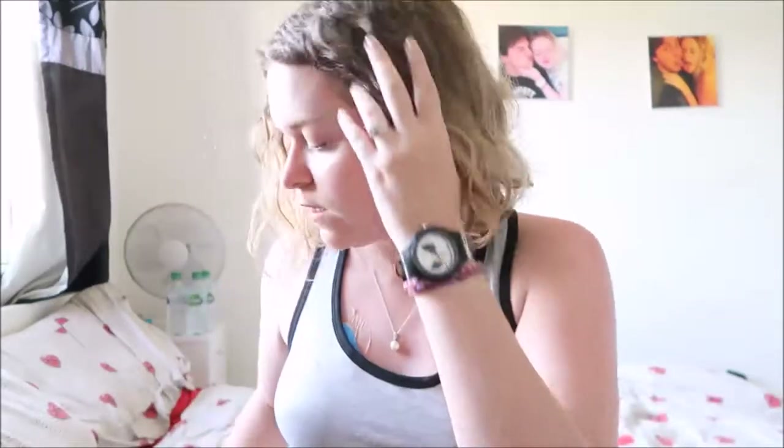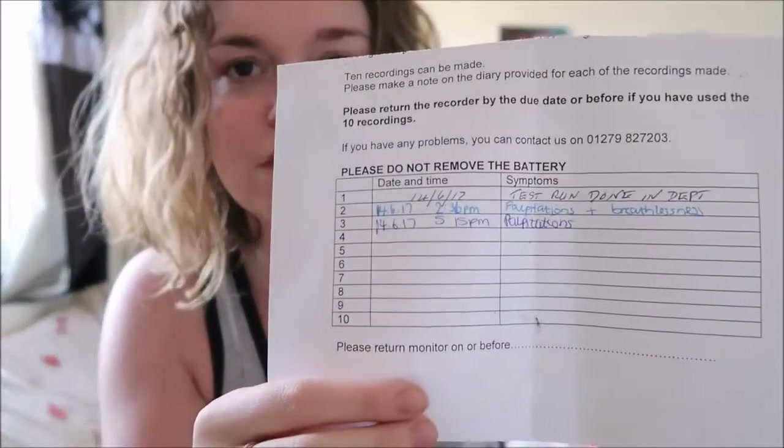I've only had it on a few hours and I've already pressed the button twice because I've had two symptoms already. It only records 10 episodes, so if I fill up all 10 before the week is out I can take it off and hand it back — which I imagine will probably be the case given how often I get symptoms. You also get a little slip of paper to fill in with the date, time, and description of each symptom.